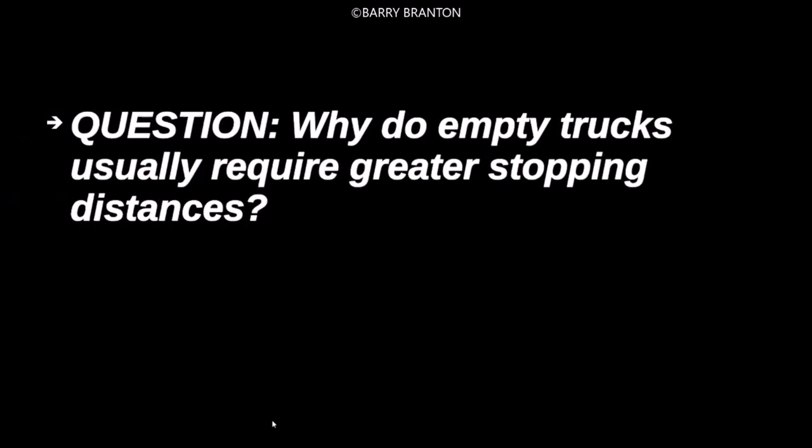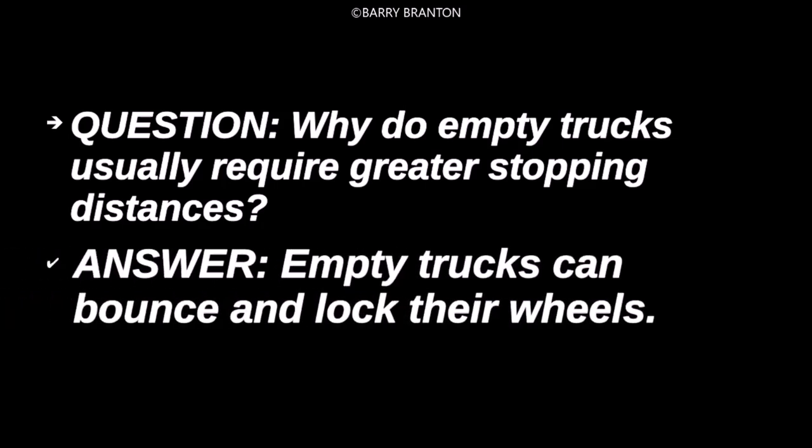Why do empty trucks usually require greater stopping distances? Empty trucks can bounce and lock their wheels.